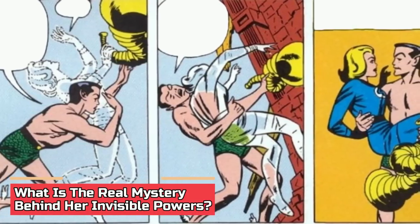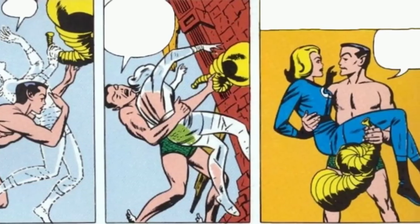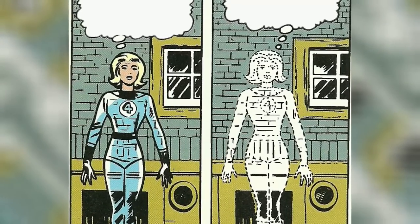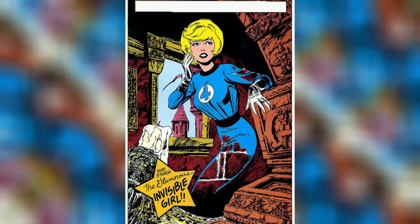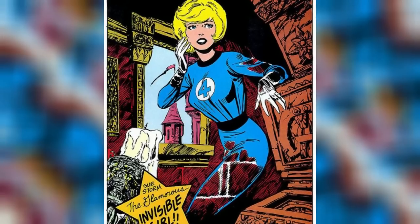What is the real mystery behind her invisible powers? At first glance, Sue Storm's ability to become invisible might seem like a simple matter of bending light or harnessing advanced technology. However, the truth is far more complex and fascinating. The real mystery lies in cosmic radiation and its profound effects on Sue's physiology. While on the space expedition, they were bombarded by a cosmic storm which forever altered their DNA, awakening dormant powers within Sue and granting her the ability to control and manipulate light waves. Scientists and theorists have speculated on various possibilities — some propose that Sue's powers stem from her unique genetic makeup, allowing her to interact with and manipulate the electromagnetic spectrum.